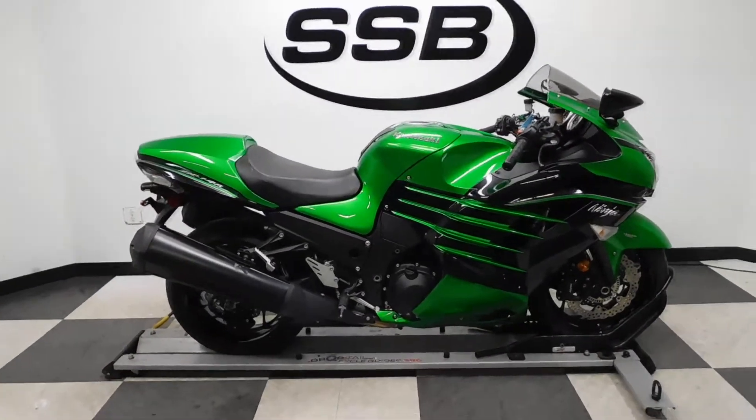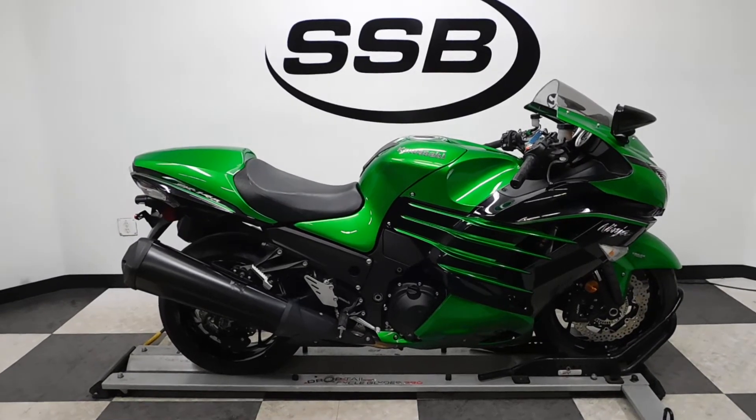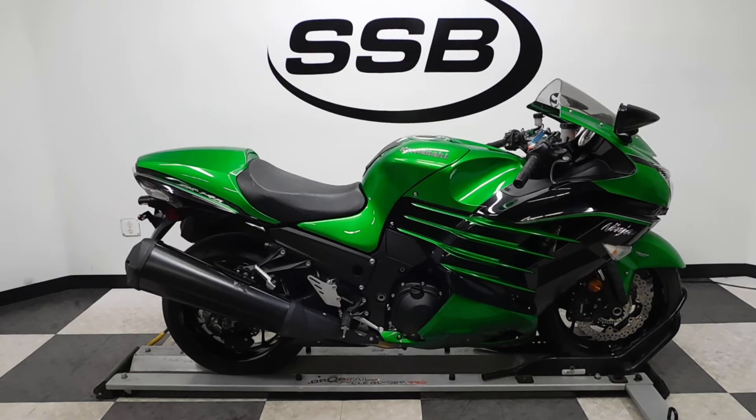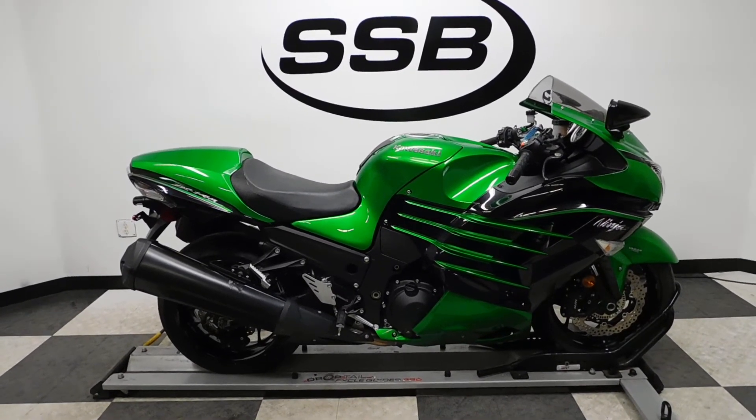This ZX14 will be going through our pre-sale inspection and will also come with our 30-day, 1,000-mile limited warranty. And as long as you own this bike from us, you will get a discount on your parts, your labor, and of course your accessories. Thank you for shopping Simply Street Bikes.